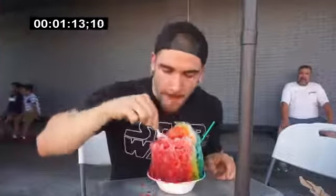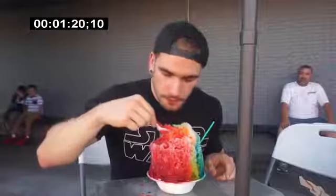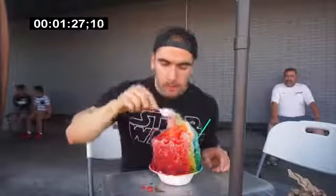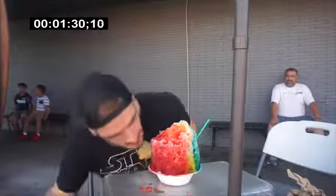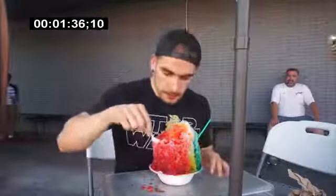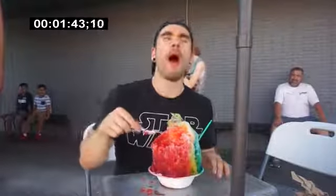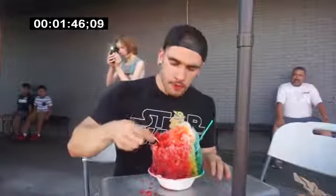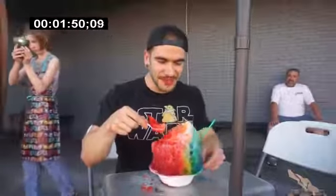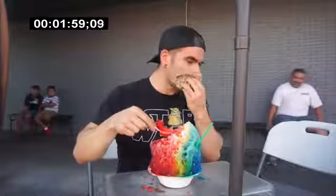Here we go. I feel like I'm barely putting a dent in this thing — it's huge. It's freezing. It's brain freeze — it's really fine.